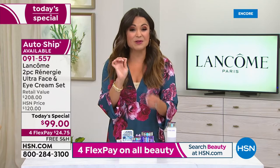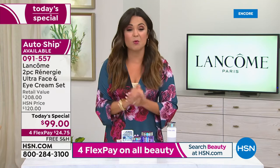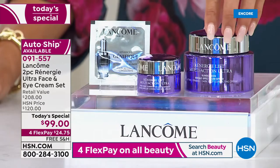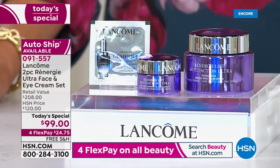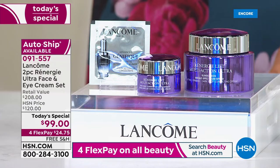The catch is we can only guarantee auto ship for three future shipments. But the reason you'll want to do that is because you will lock in this value — still receiving the $130 jar of the Ultra Cream and still receiving the $78 jar of the brand new eye cream. That formula contains hyaluronic acid and caffeine.